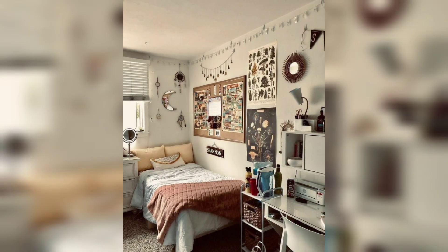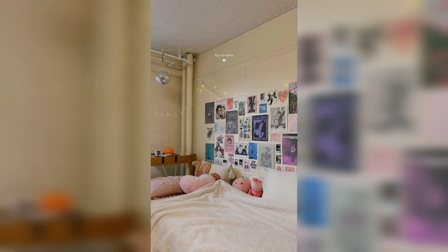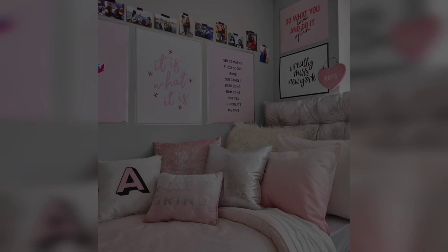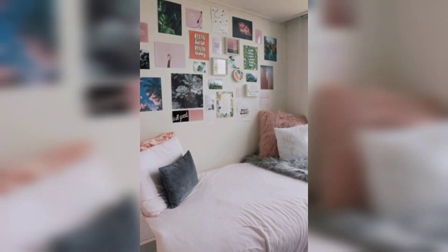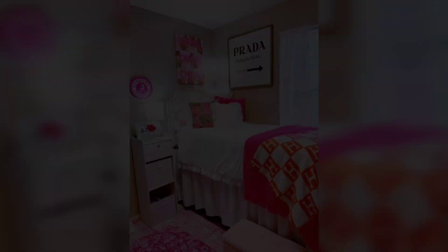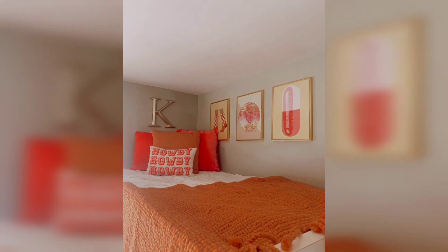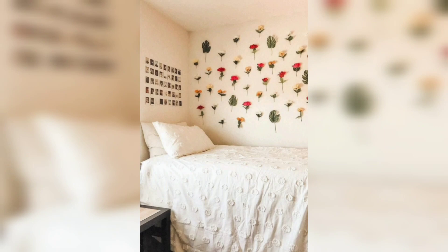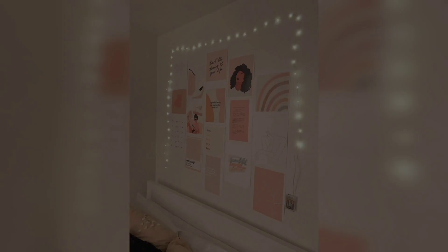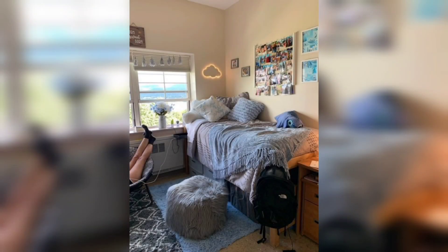Dorm room walls can be drab and boring, but they don't have to be. Hang a tapestry or other piece of fabric on the wall. Put up some shelving and fill it with stylish books, vases, and other decorations. Hang a large mirror on the wall, stick up some removable wallpaper, or use tape to create a unique and stylish design. Hang a gallery wall of photos, artwork, and other memorable pictures, or paint the walls a bold color.